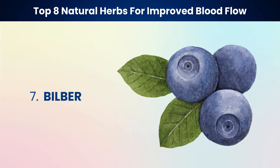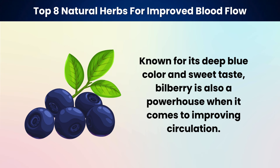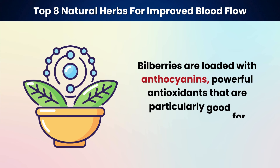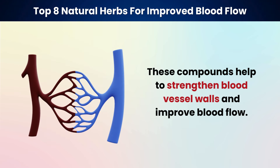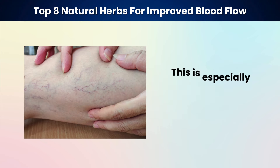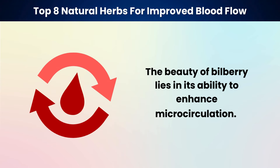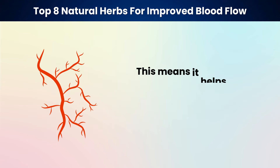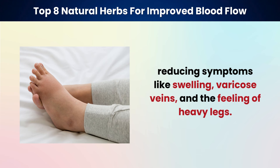Our seventh herb is bilberry, a close relative of the blueberry. Known for its deep blue color and sweet taste, bilberry is also a powerhouse when it comes to improving circulation. Bilberries are loaded with anthocyanins — powerful antioxidants that are particularly good for vascular health. These compounds help to strengthen blood vessel walls and improve blood flow, especially beneficial for the capillaries in the legs and feet. Bilberry enhances microcirculation, helping small blood vessels and capillaries work more efficiently, reducing symptoms like swelling, varicose veins, and the feeling of heavy legs.